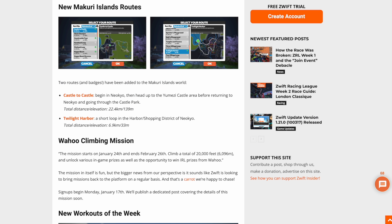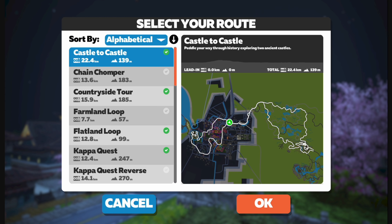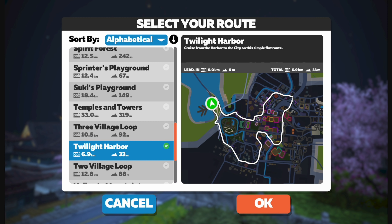Diving into all the details on the updates this month, we'll start over at ZwiftInsider.com looking at the update 1.21 post they've put up recently. Starting off with the new Mikuri Island routes — first we have the Castle to Castle route at 22.4 kilometers with a little bit of climbing, and we also have a shorter route called Twilight Harbor, just under 7 kilometers and 33 meters of climbing — nice and quick, and a good one for a quick race.